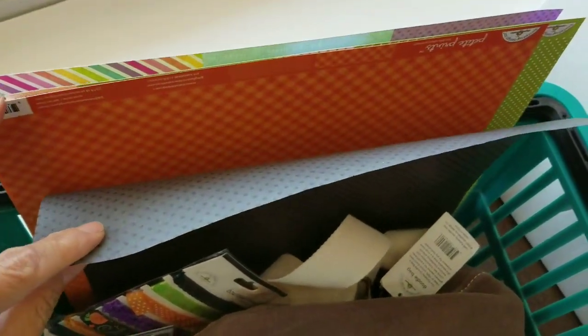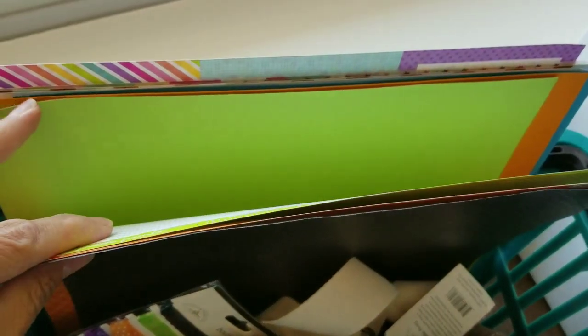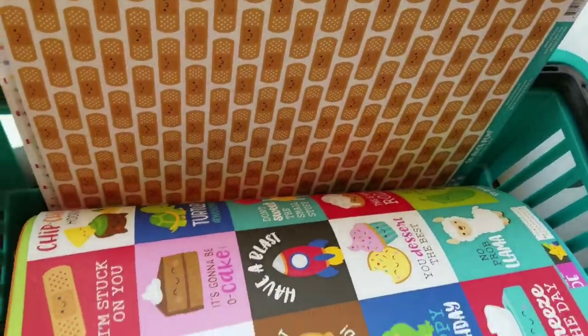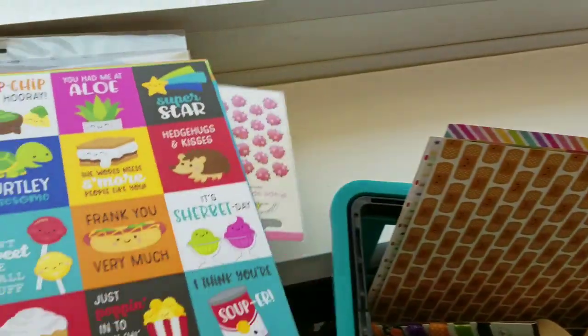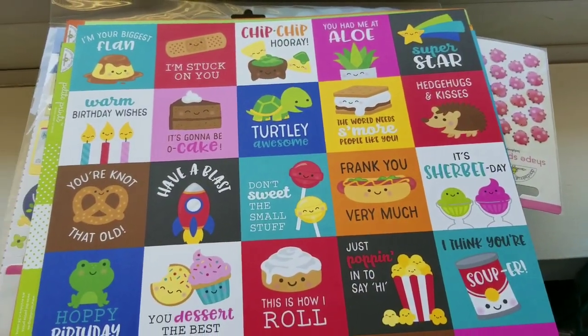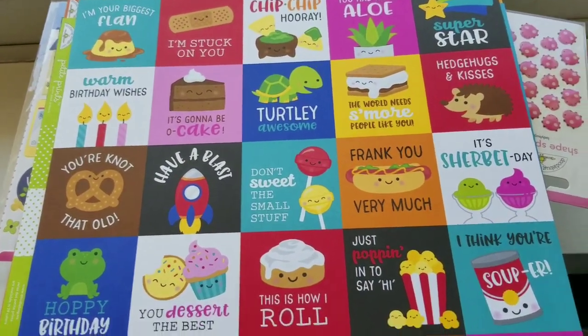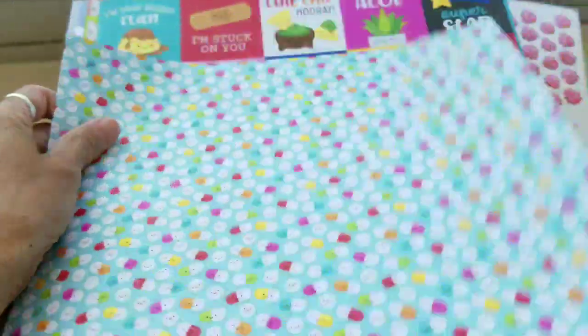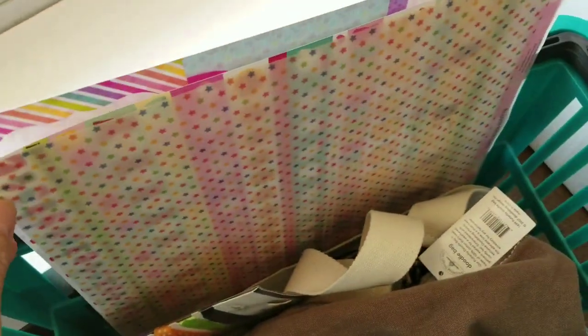I got some onesies and twosies cardstocks to go with a Halloween theme. Then I grabbed some of this soap honey line, and I really need to find the rest of this paper — it's got band-aids on one side and pills on the other.